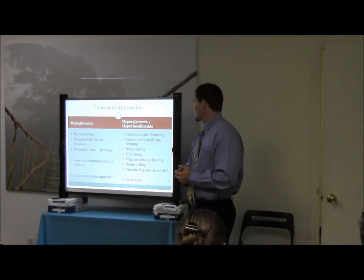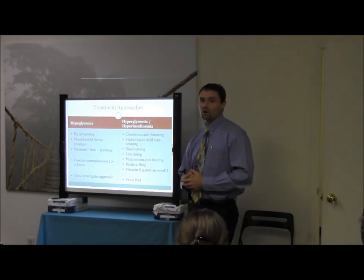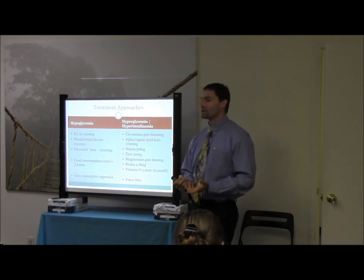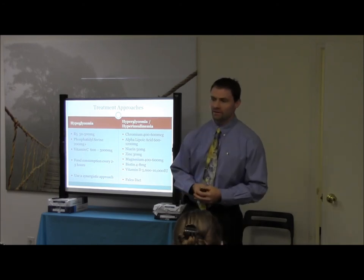Niacin, 50 milligrams there. You can play around with that too. If you're an advocate of using niacin for lipid modulation, in this scenario I'm not a fan of doing that because you run the risk of increasing triglycerides, so I'm not a fan of doing that for this scenario.